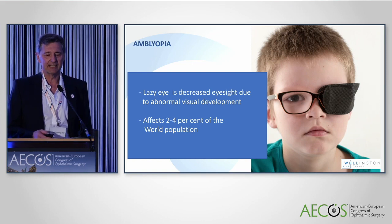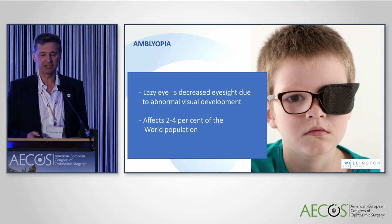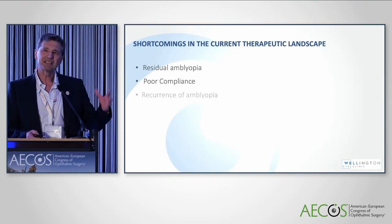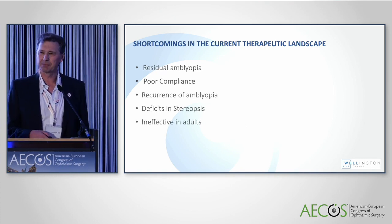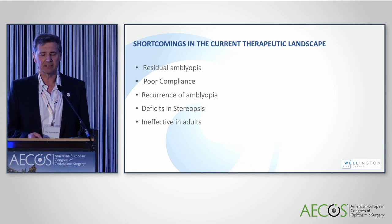Amblyopia, or lazy eye, is decreased eyesight due to abnormal visual development, and it affects 2 to 4 percent of the global population — so it's a lot of people affected. There are a number of shortcomings in the way we manage it: residual amblyopia, poor compliance with patching, recurrence of amblyopia, deficits in stereopsis, and it's ineffective in adults.